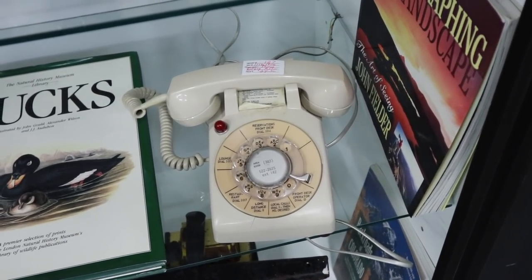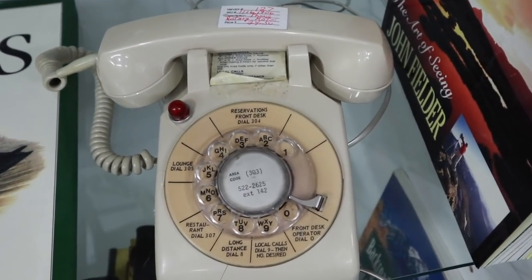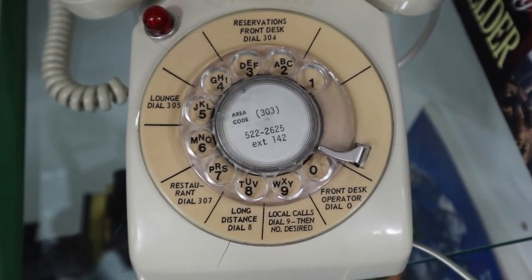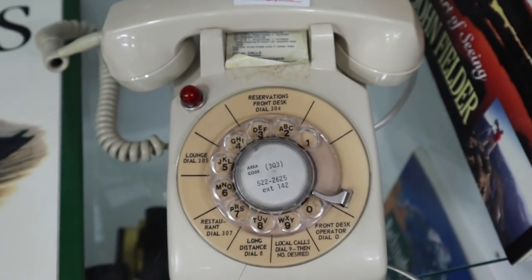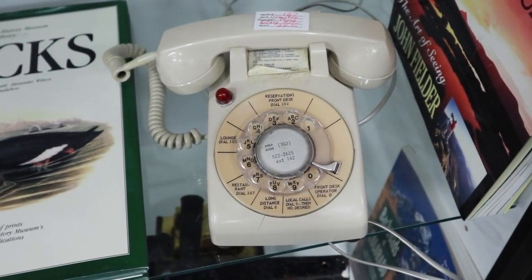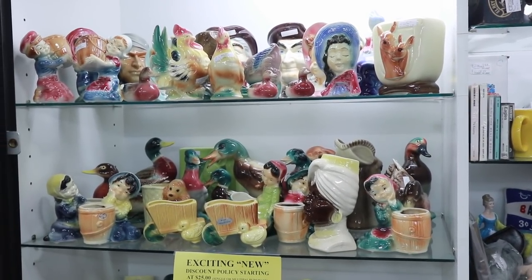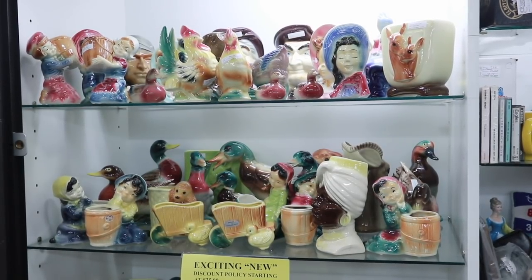As old phones go, this one's a little more interesting because it's from an old motel and it's got the dial showing how you can get the front desk, the lounge, the restaurant. That makes it a little bit different. It's $24.50 — not a terrible price, but it has some cracks or else I would take it. One thing you'll see in malls like this now are people selling off collections of similar items.